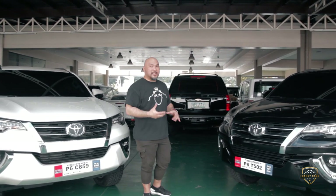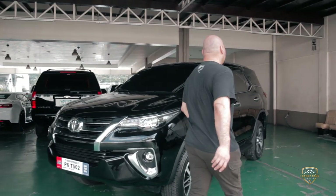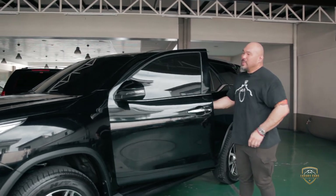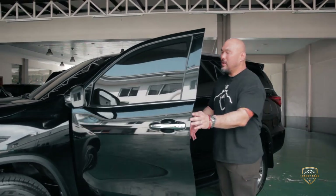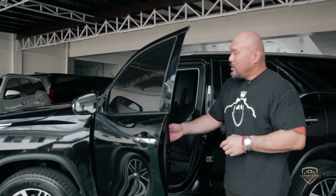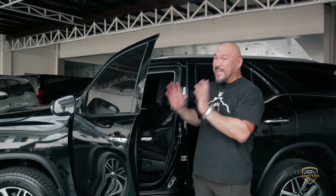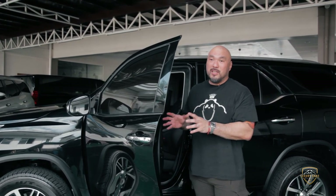Let me give you guys a tour of what a bulletproof Fortuner looks like. Let's start with the doors. A lot of people say the doors are heavy — well, that's because we use steel to protect the vehicle.